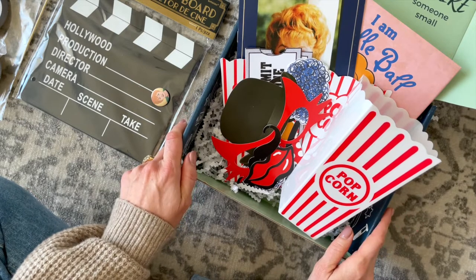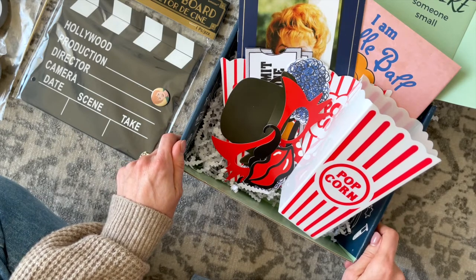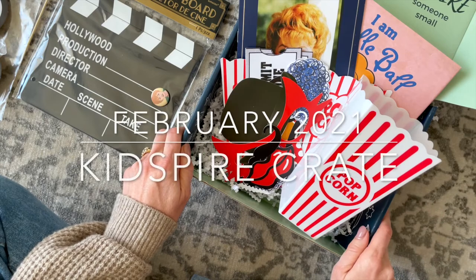So there you have it. I think they have done such a great job — I love the idea behind this box, I had fun going through it, and I learned a lot from it. Don't forget to check out those links down below, and leave your comments to let me know what you think about Kid Spire Crate and whether you'd like me to unbox it again. Thank you so much for watching and I'll be back with more.